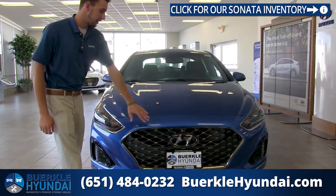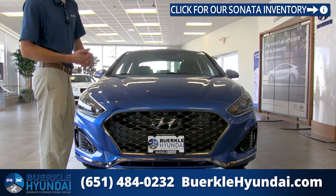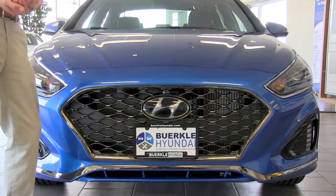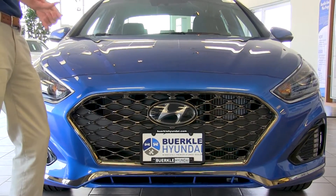This one does feature behind the Hyundai emblem a radar sensor that runs your smart cruise control system. We also have a bunch of safety features including lane departure warning and automatic emergency braking.